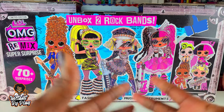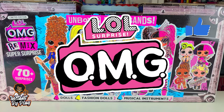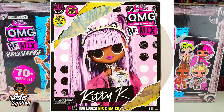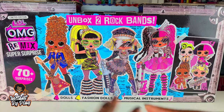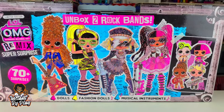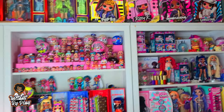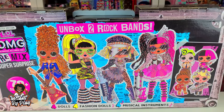Today I am so excited! I am back on my OMG King. The OMG Remix dolls came out. For a little while I've already had Pop BB, Kitty K, Honeylicious, and Lone Star. But I've just been really busy and so I was unable to unbox them. Those girls are just hanging out and eventually I will unbox them. But I do have the OMG Remix Super Surprise. I'm so excited.